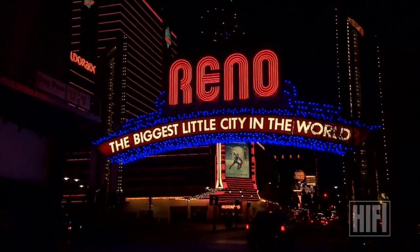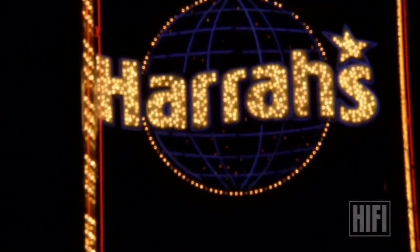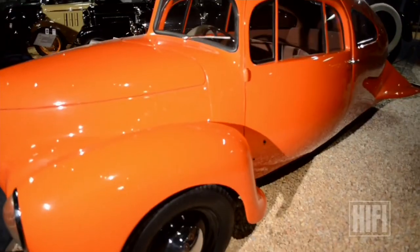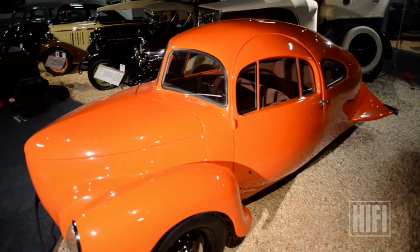Reno, Nevada is known as the biggest little city in America — a place where you find a lot of surprises, including a car that looks like a fish. It reminds most young people of Little Nemo, with the fish tail and orange color — it becomes quite a hit.